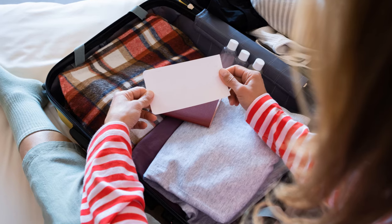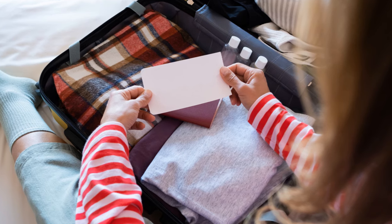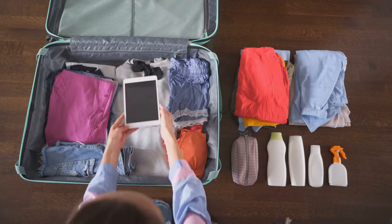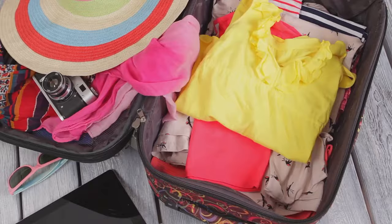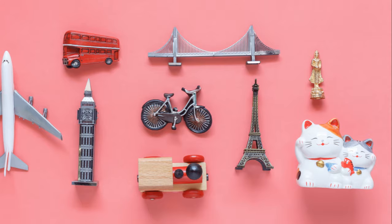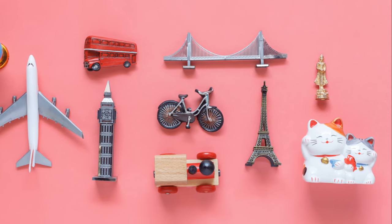That's the power of packing lightly. But how do you achieve this? It's simple — prioritize. Pack only what's necessary, choose versatile clothing items that can be mixed and matched, opt for travel-sized toiletries, and remember, most destinations will have what you need.